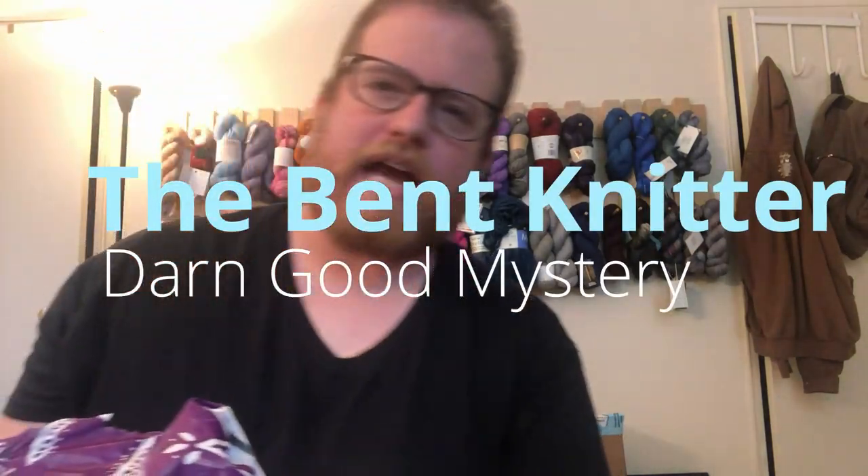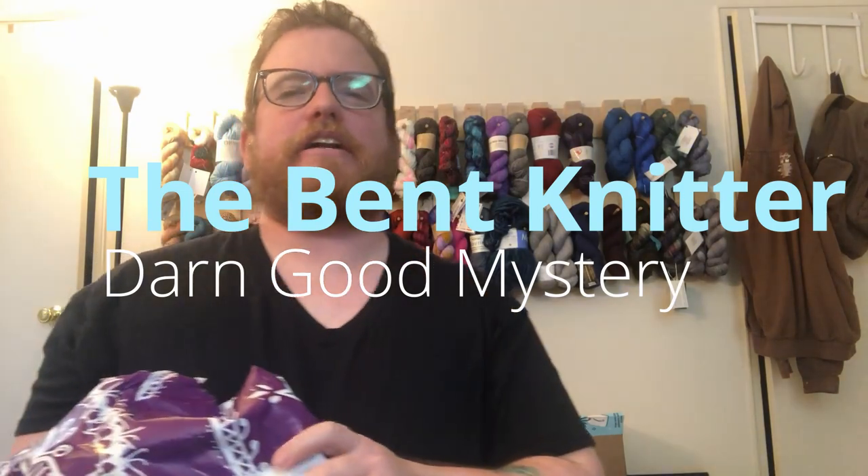Hi everyone, welcome back! This is the BetKnitter. I wanted to do an unbagging, which I know I haven't done for a little while. Darn Good Yarn was actually having a sale on their mystery bags — buy one get two free — which was pretty cool, so of course I had to get some and see what I would end up with. I haven't done a mystery bag in a little while so I thought I'd share. On Darn Good Yarn they have mystery bags A, B, C, and D.